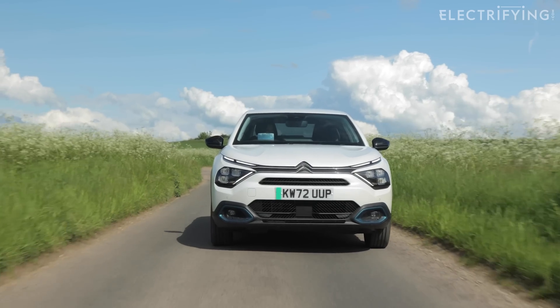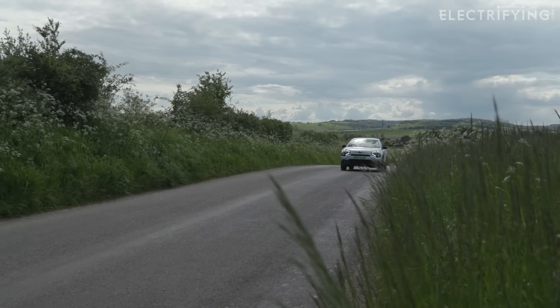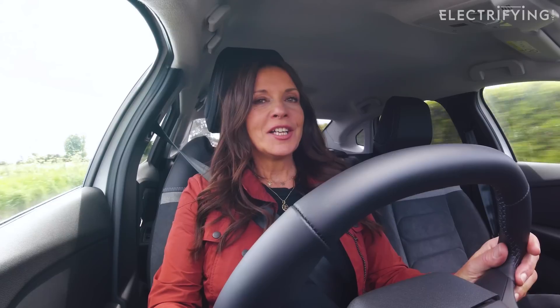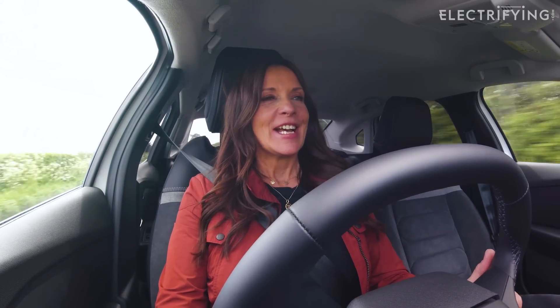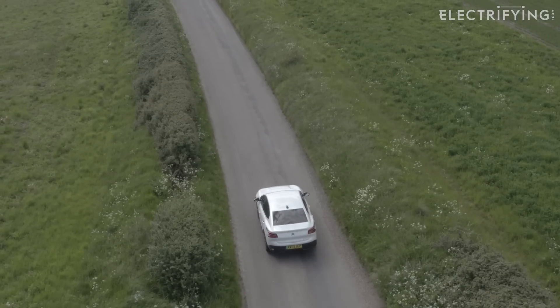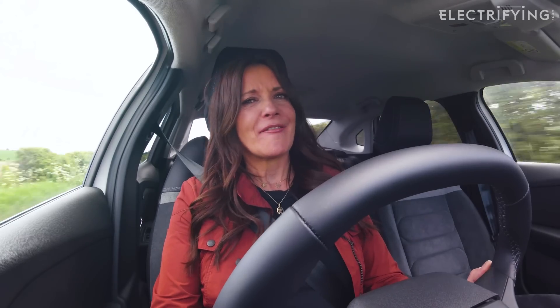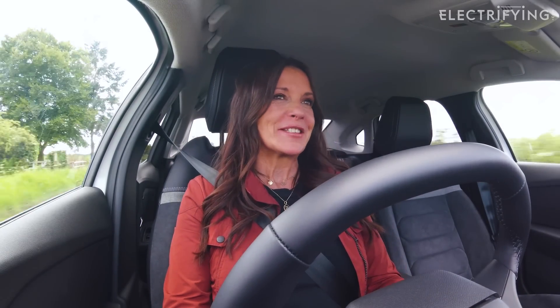You should be able to achieve that figure in some conditions but you shouldn't expect to achieve it on every single journey, as the efficiency will depend on all sorts of factors. Consumption and range figures for electric cars do tend to be on the optimistic side, but on a nice warm day with no wind, flat road with no corners, and if you turn every electrical system off, then you just might match your car's official WLTP figure. But drive with a heavy right foot on a freezing cold day along the motorway with the heater pumped up to toasty, and you're going to find that your range is much lower.